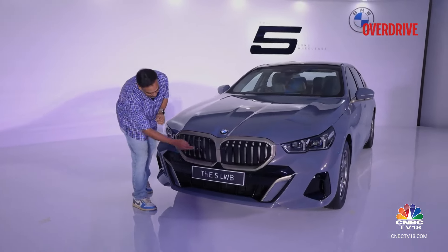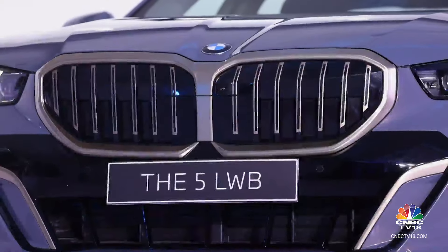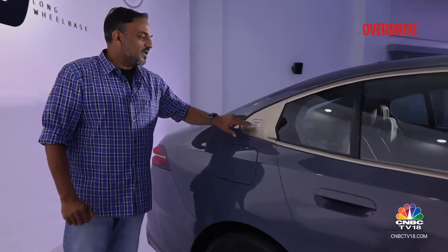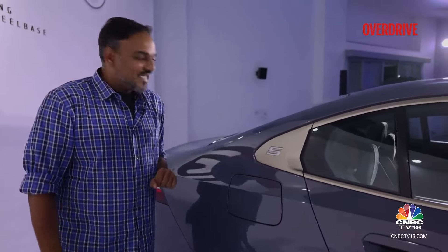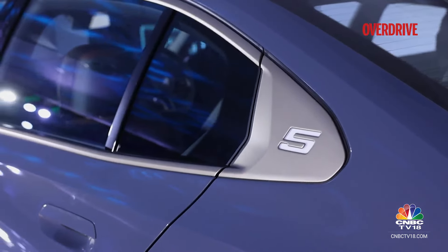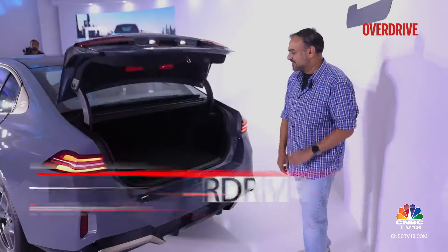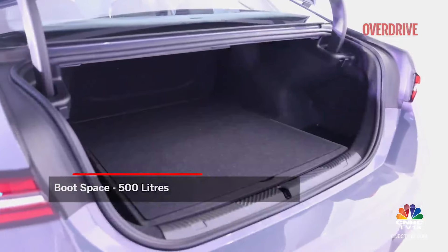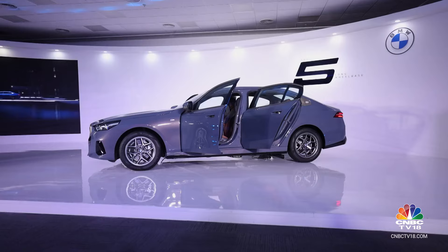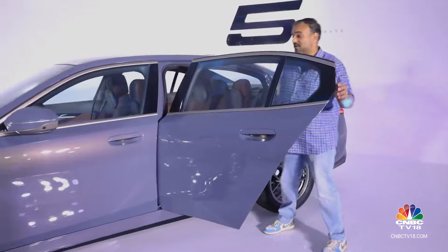Moving back to the grille, these panels will open or shut depending on when the engine needs cooling or when the car needs better aerodynamic efficiency. You also get this '5' lettering here in the Hoffmeister Kink — not illuminated like the grille, but done up in white in a material that reflects nicely when light falls on it. A power tailgate hides beneath it a 500-litre boot space. On the side, the doors are nice and big, opening almost 90 degrees, so getting in and out of the car is not going to be a problem at all.